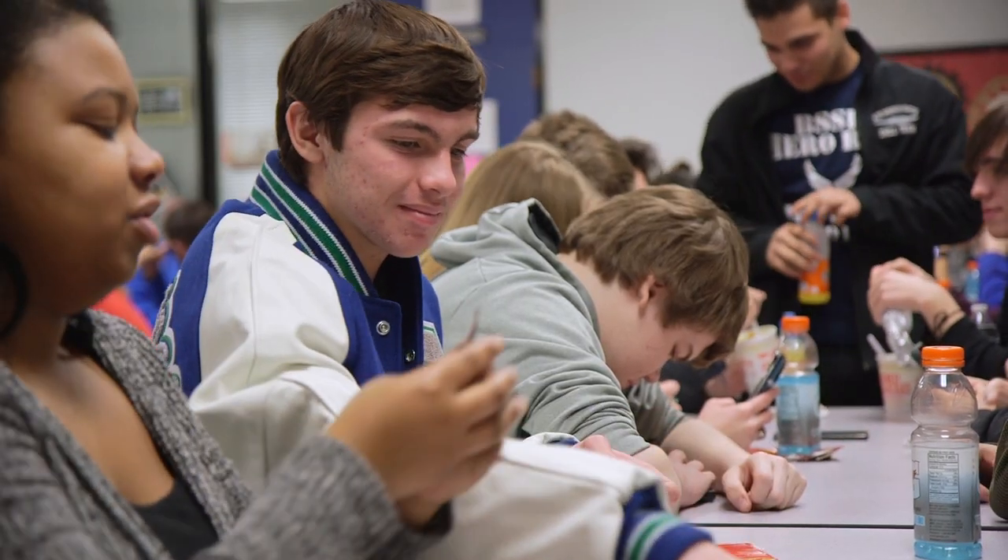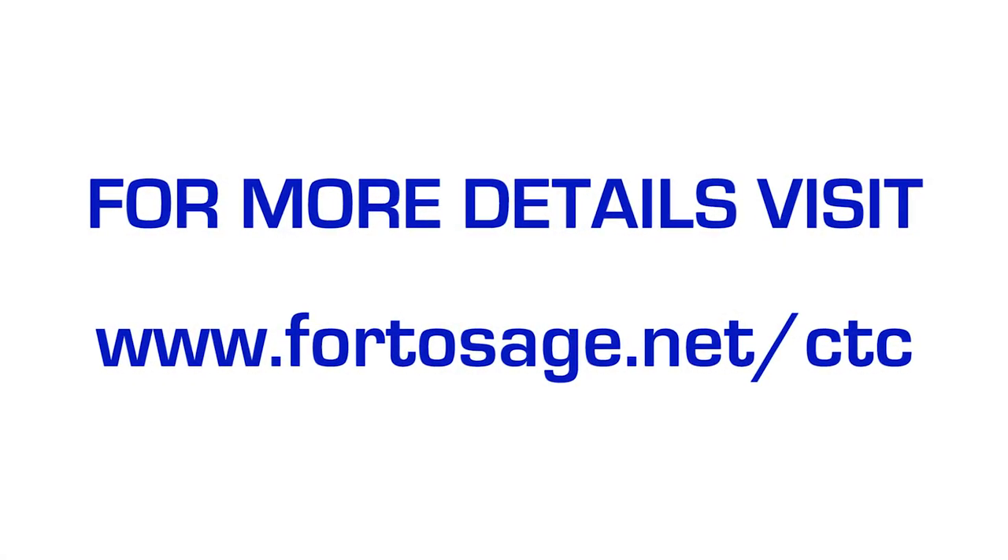Being here, everyone is so inviting, and it actually invests in you and cares about you. And I feel like that really helps.